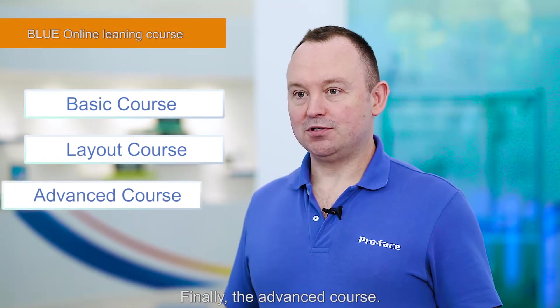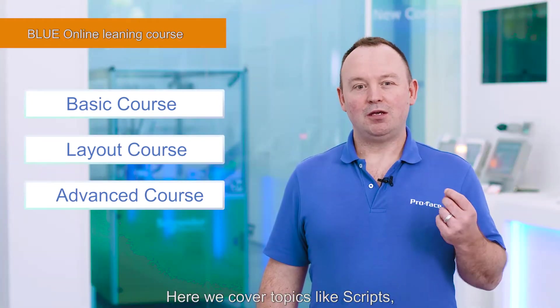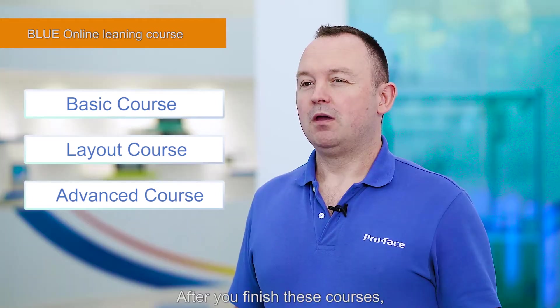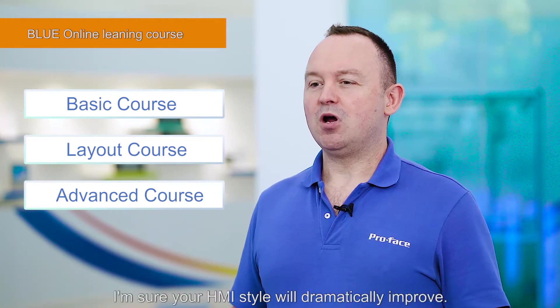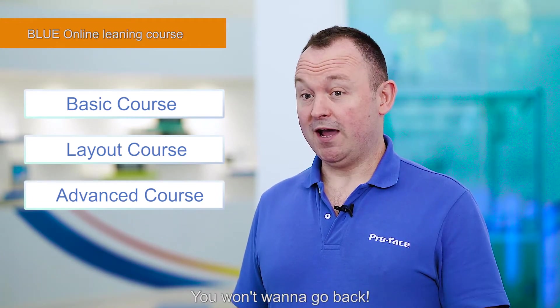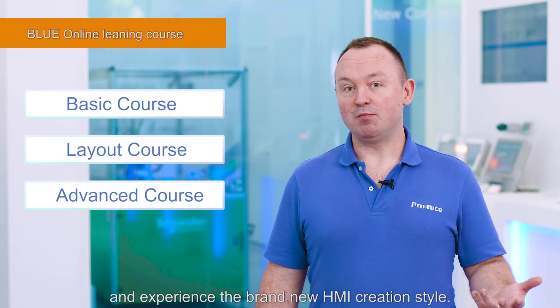Finally, there's the advanced course. This course is for developers who want to understand the higher level features or technical tips. Here we cover topics like scripts, OPC UA, connectivity, and more. After you finish these courses, I'm sure your HMI style will dramatically improve. You won't want to go back. Let's start the Blue training and experience the brand new HMI creation style.